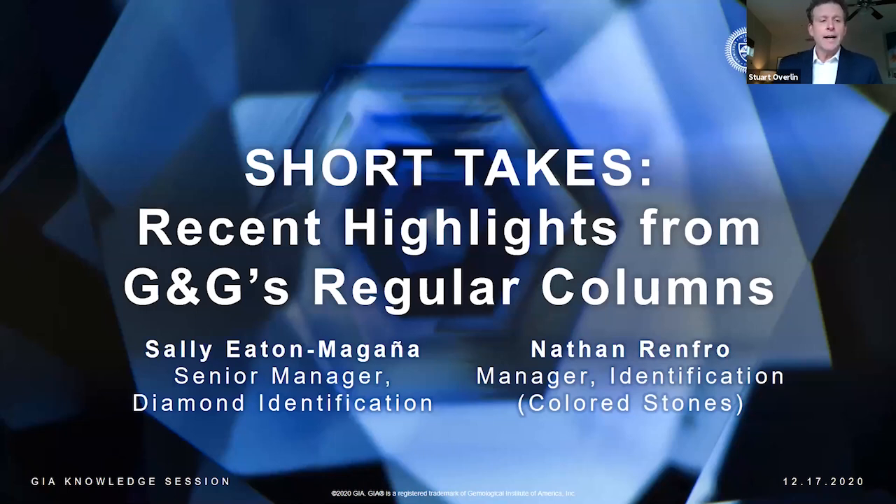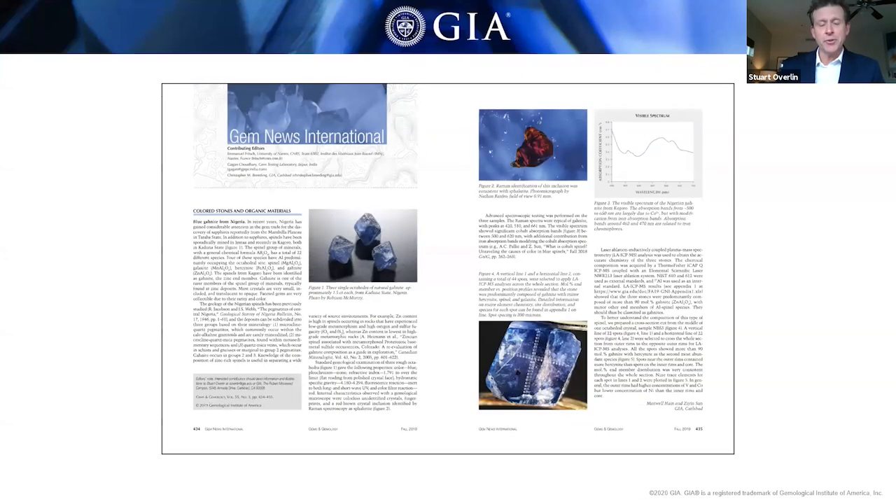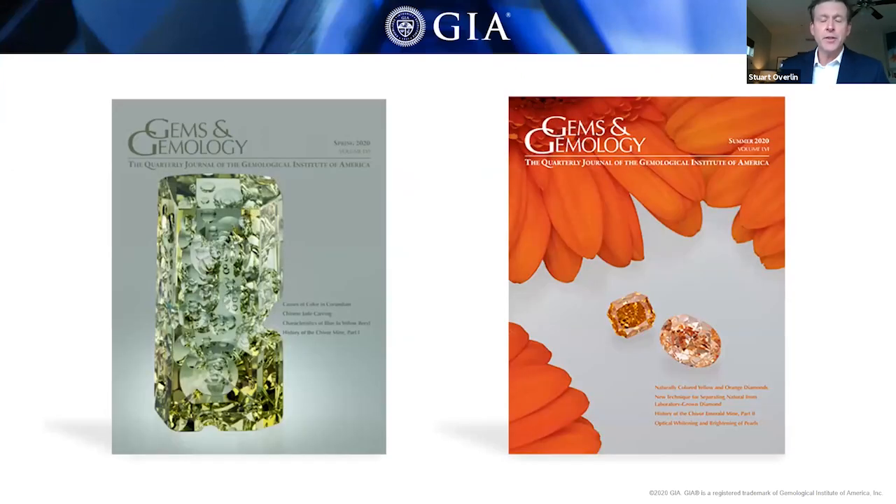Our session will cover recent highlights from three sections of the journal: Lab Notes, Microworld, and Gem News International. Each one of these sections contains dozens of brief entries, and they only take a few minutes to read, so you'll always come away with new knowledge to add to your toolbox. Today we'll be covering highlights from our two latest issues, Spring and Summer 2020. Both of these got delayed by the global situation, but both have been printed and shipped to subscribers. We're completing our Fall 2020 issue now, and that will become available in early January.